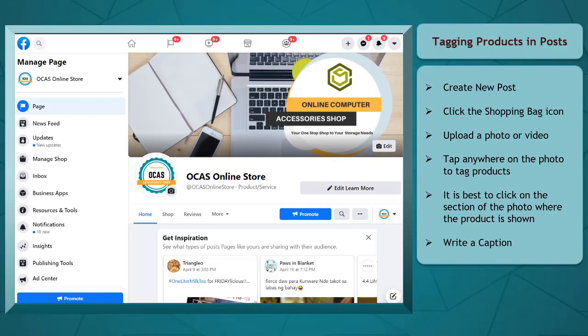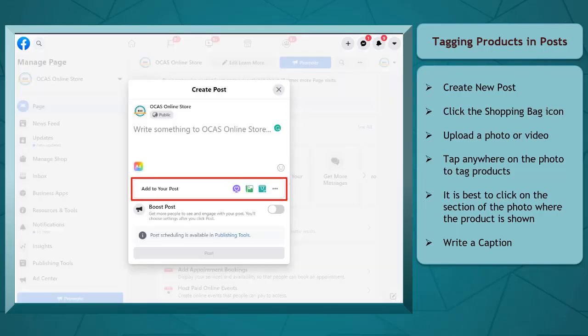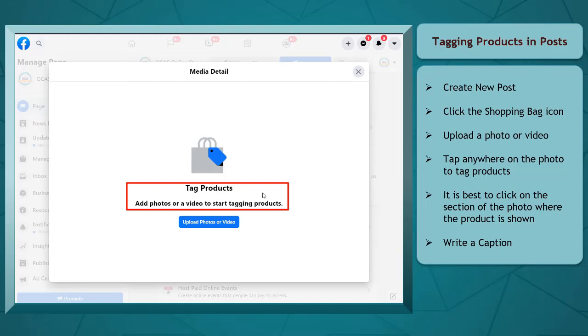To tag a product for a new post, click Create New Post. In the section Add to your posts, click on the shopping bag icon to tag products. You will see the Tag Products window so that you can add photos or a video to start tagging products. Click the Upload Photos or Video button.